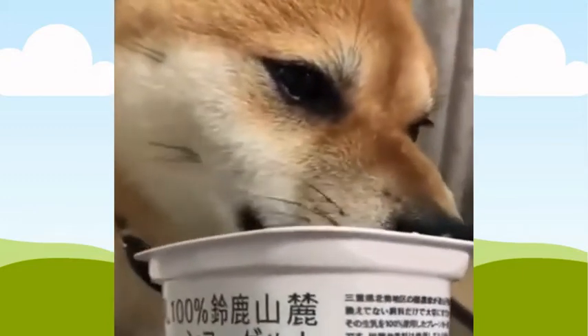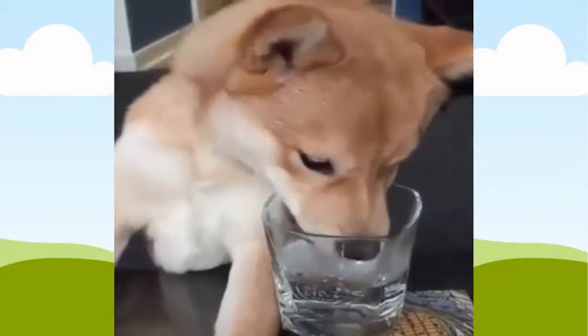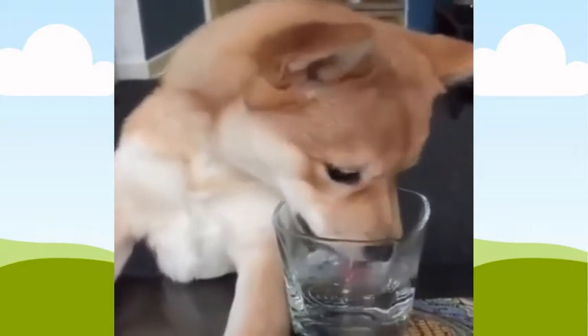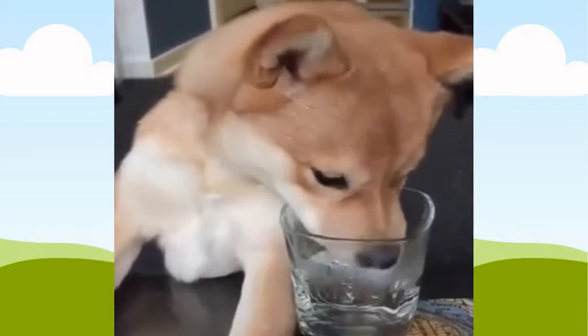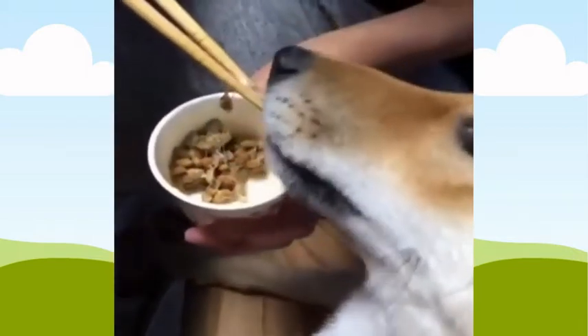An active Shiba Inu requires a diet high in protein such as chicken, and carbs such as rice or pasta. He should be fed at least twice a day because his metabolism burns calories quickly. Please keep in mind that if your Shiba Inu is overweight or obese — above 20% above ideal weight — he might not enjoy long walks as many other breeds do.